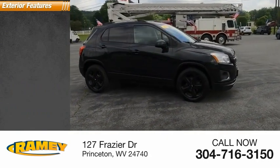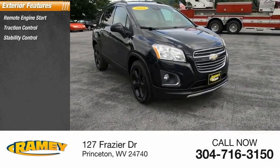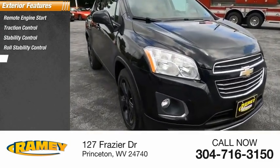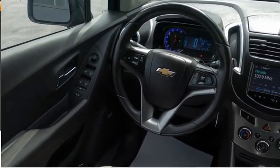Here are some of this vehicle's great options: remote engine start, traction control, stability control, roll stability control, daytime running lights, fog lights, power brakes, and braking assist.